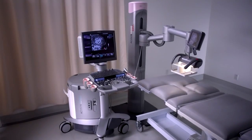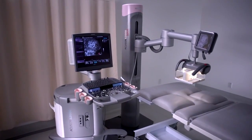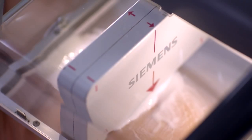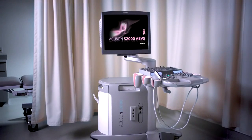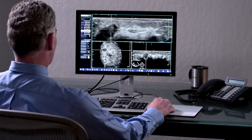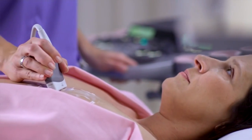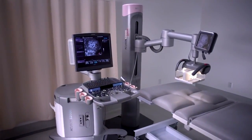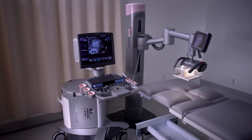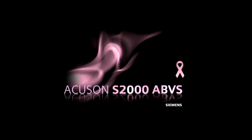The Acuson S2000 ABVS is an exciting revolution in breast imaging technology and patient care. With state-of-the-art full breast volumes in just 10 minutes, a flexible multifunction design, efficient workflows, and semi-automated reporting, it offers a comprehensive solution for the broadest range of examinations and clinical environments. The Acuson S2000 automated breast volume scanner — from Siemens, dedicated to workflow innovation and improved outcomes for a whole new level of patient care.